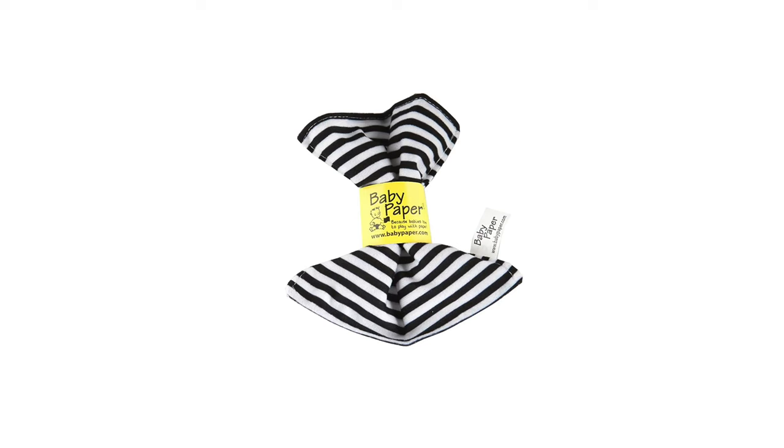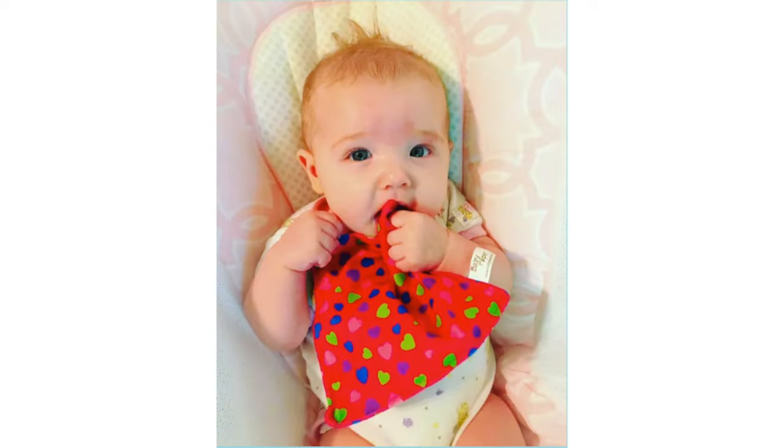The Baby Paper original crinkle sensory toy is great for infants. The crinkle sounds that they make are pretty irresistible for babies. They're easy for the baby to hold and it's washable, so you don't have to worry about your baby chewing on it.